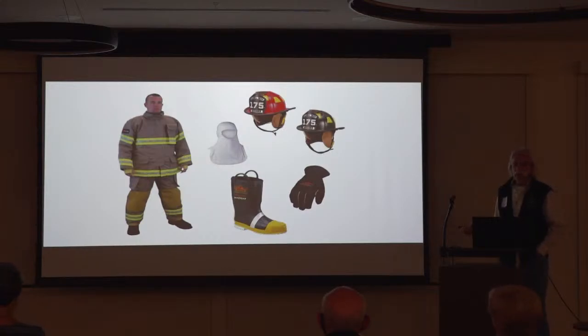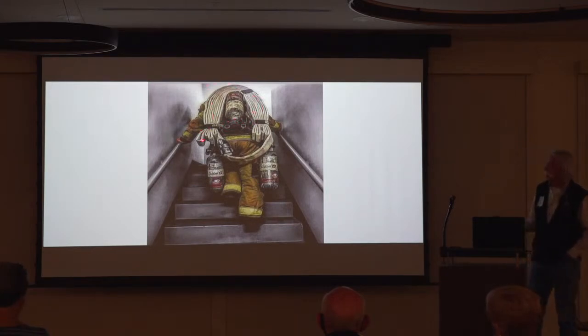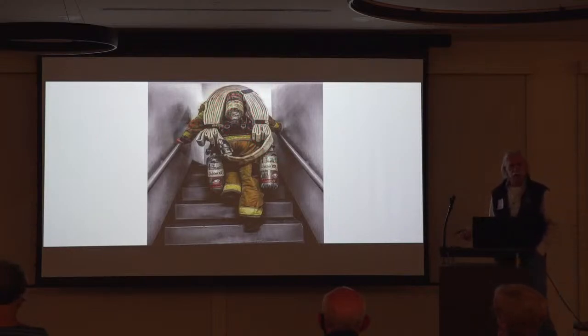Staying in shape was extremely important. If you threw your air pack on and had to do a high-rise bundle going up 10 to 12 flights, carrying extra air packs, you've got 40 pounds on the air pack and about another 100 pounds of gear. So you're hauling 275 to 300 pounds on top of your body weight.